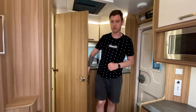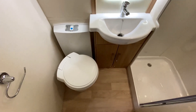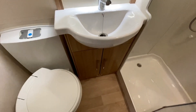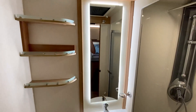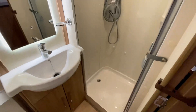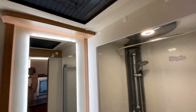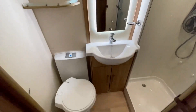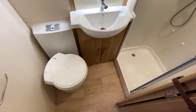Санузел у нас раздельный. Сразу при входе биотуалет Thetford с автоматическим смывом и индикатором заполнения. По центру раковина, снизу места для хранения предметов личной гигиены, над раковиной зеркало с красивой подсветкой. Множество полочек. В углу душевая кабина — довольно просторная, с отдельным освещением. На потолке люк 40 на 40 сантиметров. Санузел небольшой по размеру, однако очень комфортный и функциональный.